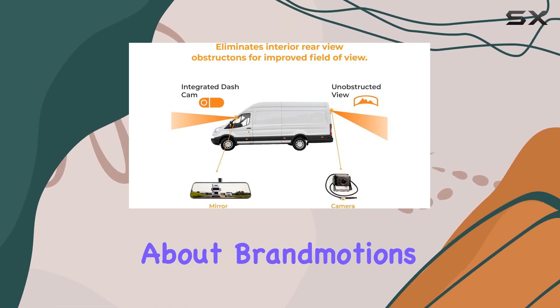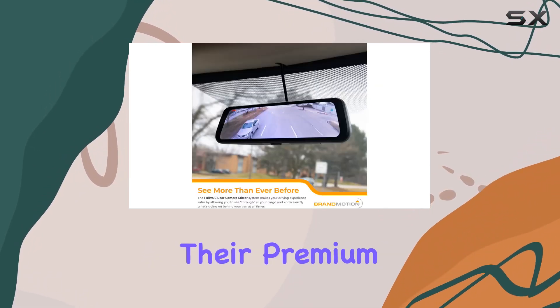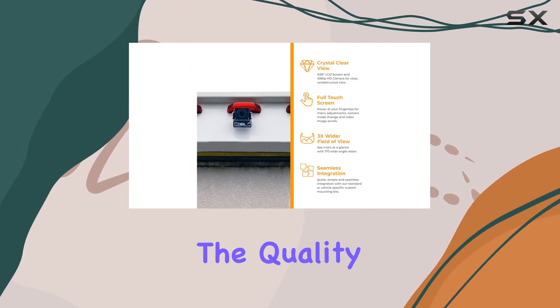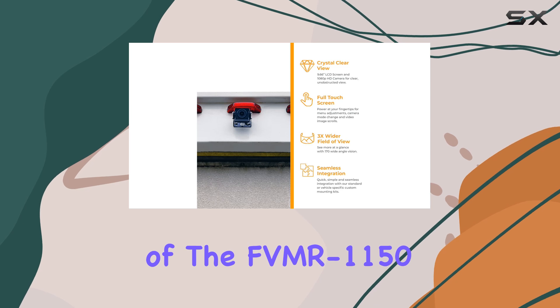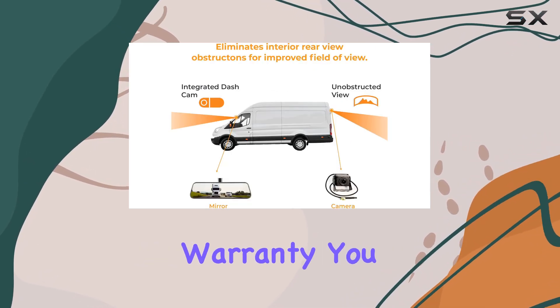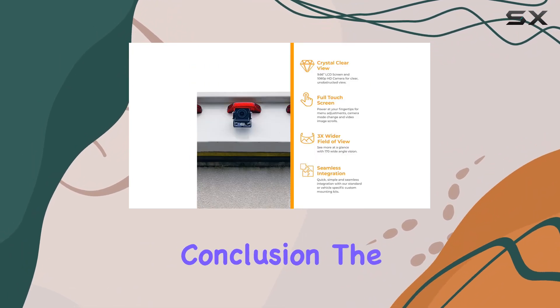And let's not forget about Brandmotion's reputation. With their premium automotive retrofit products crafted in Detroit, you can trust in the quality and performance of the FVMR1150. Plus, with US-based support and a generous two-year warranty, you can rest easy knowing you're backed by a company that stands behind its products.